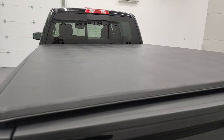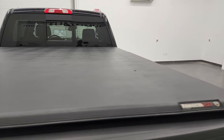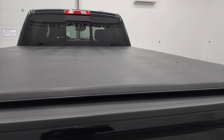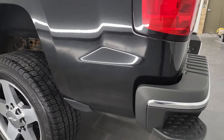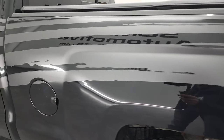It does have a trifold soft tonneau cover — I think that's a fold-up tonneau. I will say there is one little rip on there. But that's why we do the videos, because these are used vehicles and they're not going to be perfect, but we try to make them as nice as possible. Sometimes on accessories, stuff happens.